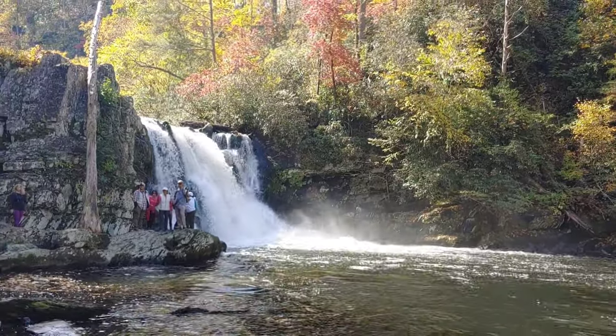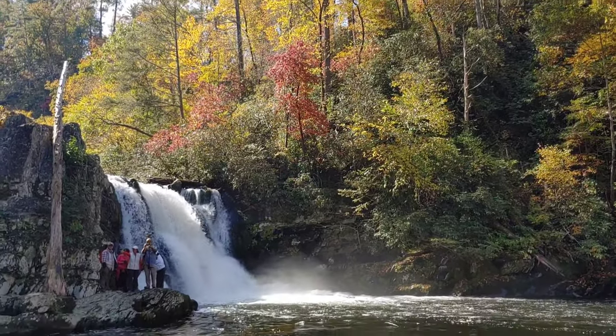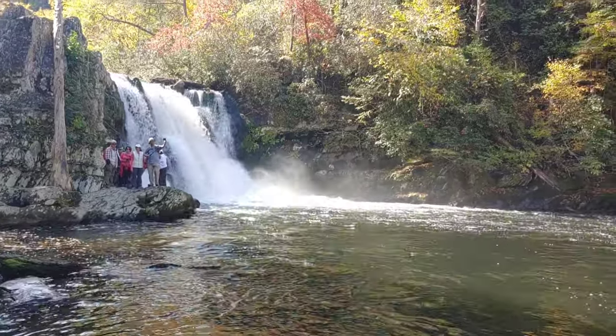Abrams Falls. It's very busy out here. I know I've said that a few times, but there are a few fall colors. Apparently this is the waterfall of the Smokies that has the most volume - it moves the most water.